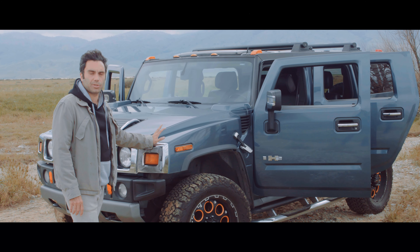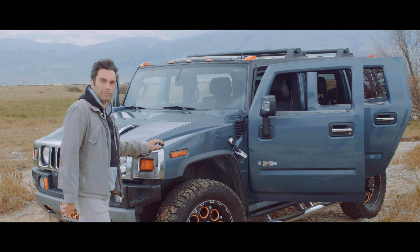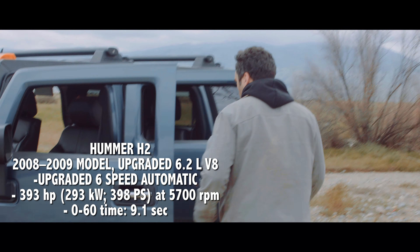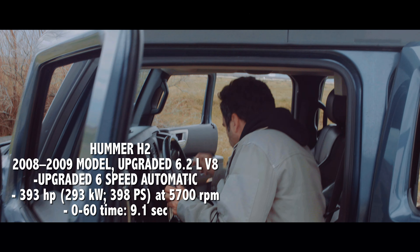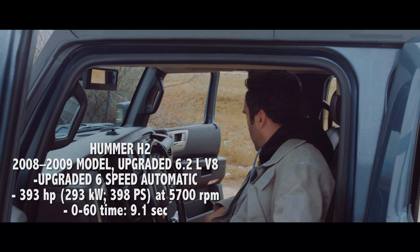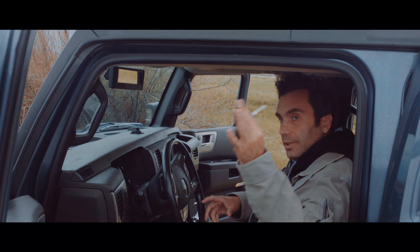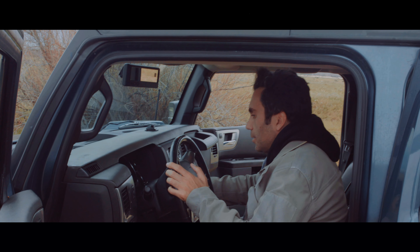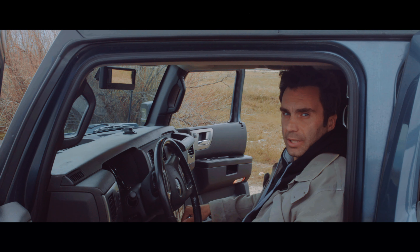2008 Hummer H2 belonging to my good friend Vince. I'm going to start the car up if the camera wants to come close to me. Everything works just fine with the car — we drove it all the way out here. Here's the key, here's the start up. And this is the luxury version, 2008 Hummer H2.